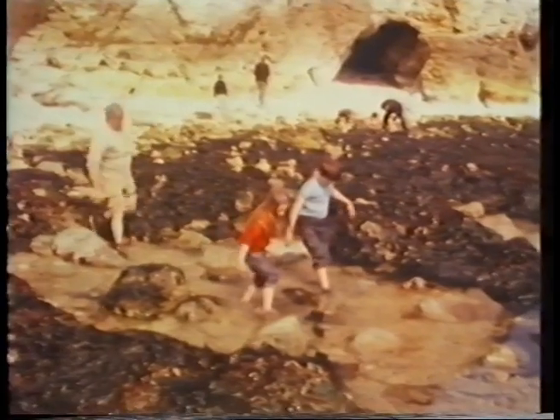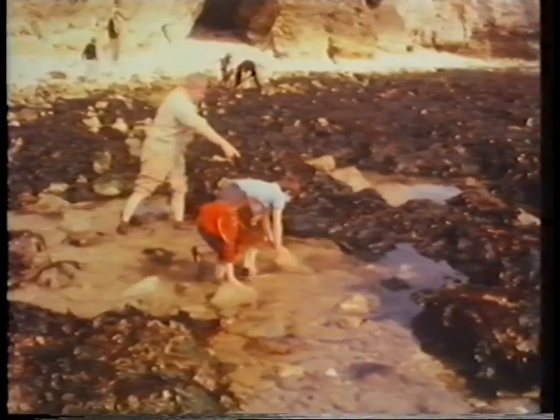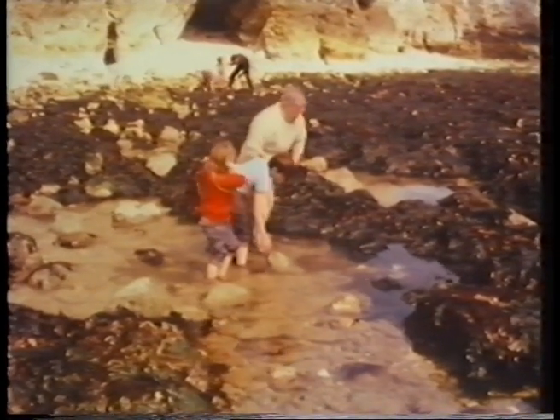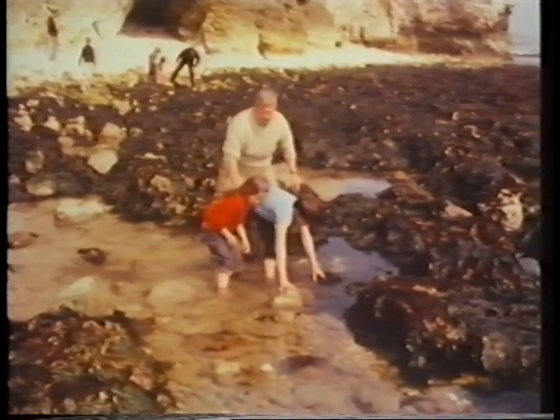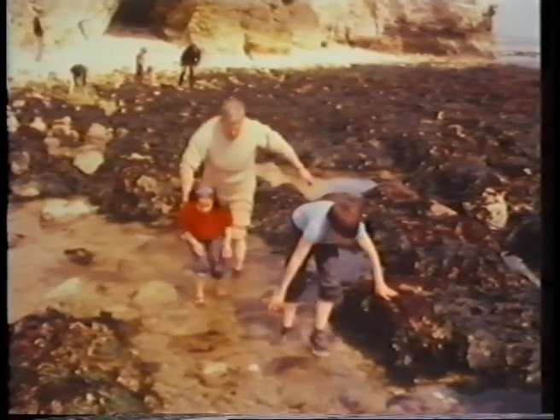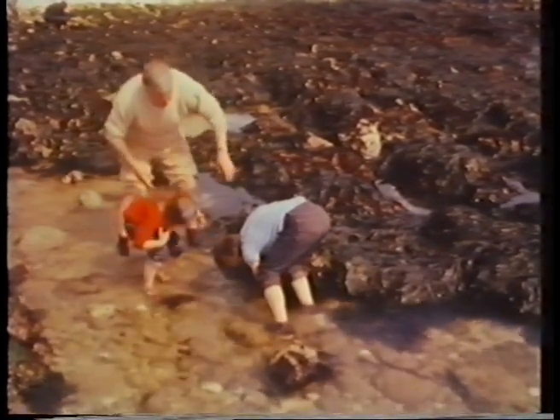Bella and Mark have got old shoes to walk in the water with, so they're going to see what's on the other side of that rock pool. One of the best places to look is on the side of a rock, just above the water. And there's something — it's a small animal that lives in the sea. It's called a sea anemone. Can you see? It's just moving in the middle there.